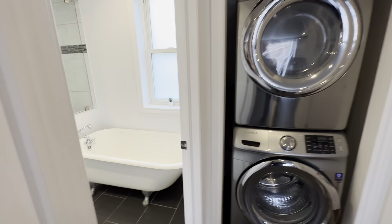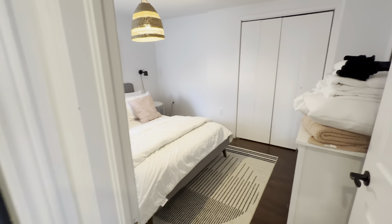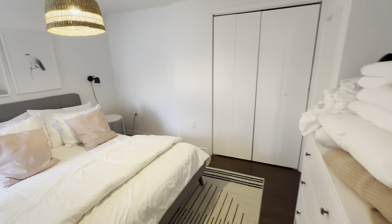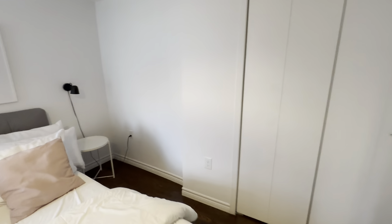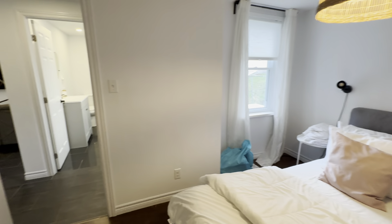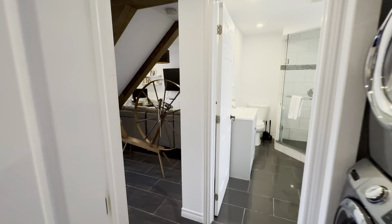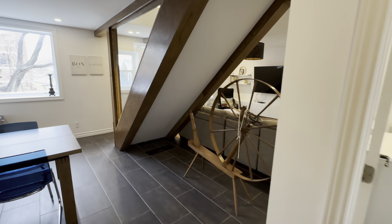Panning to the right, you can see we have main floor laundry, and bedroom number one right here. You can see the flooring has been redone, all the trim, the doors, newer windows, and tile floor here in the common space.